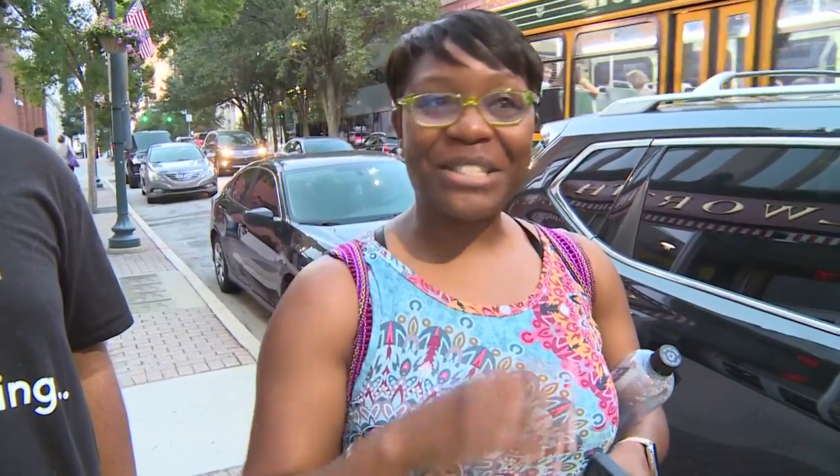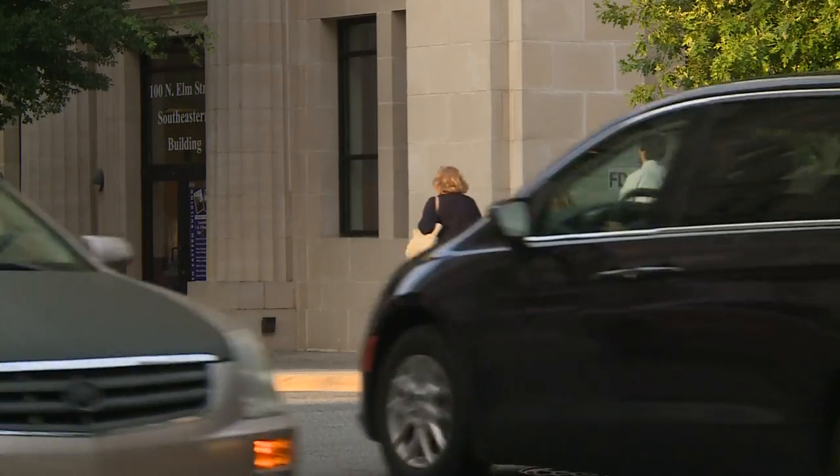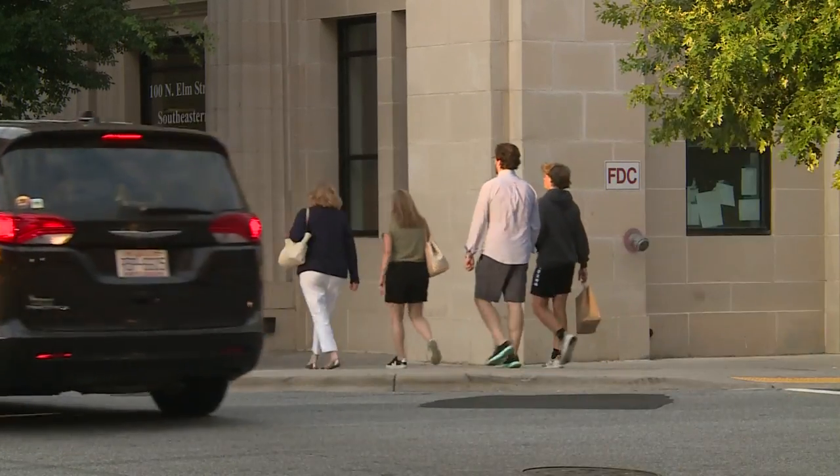Easy to get back and forth, easy to see one side of downtown to the other. Decades ago, trolleys were the ticket to get around the Gate City. Just like all great trends, they have officially made a comeback.